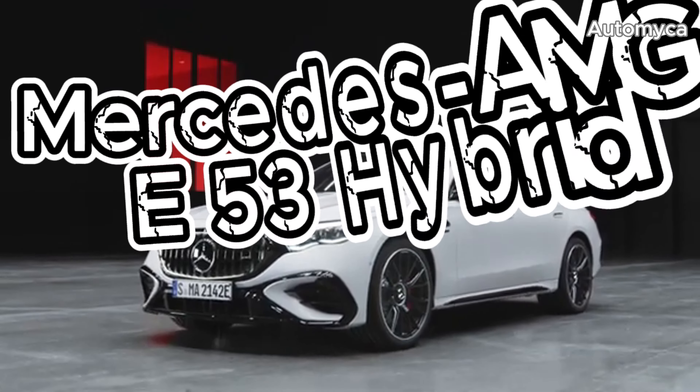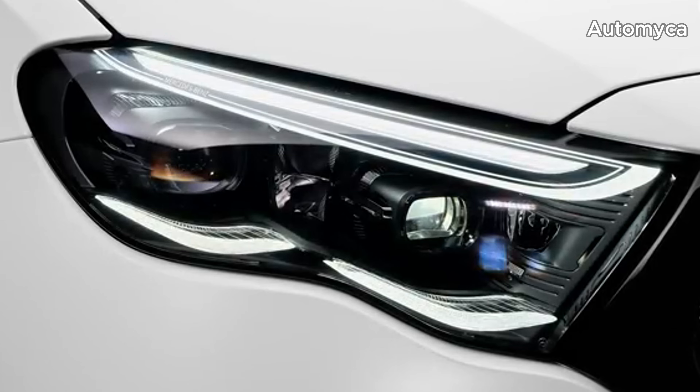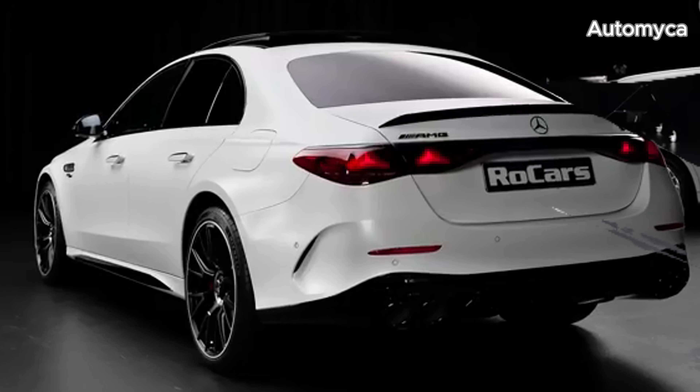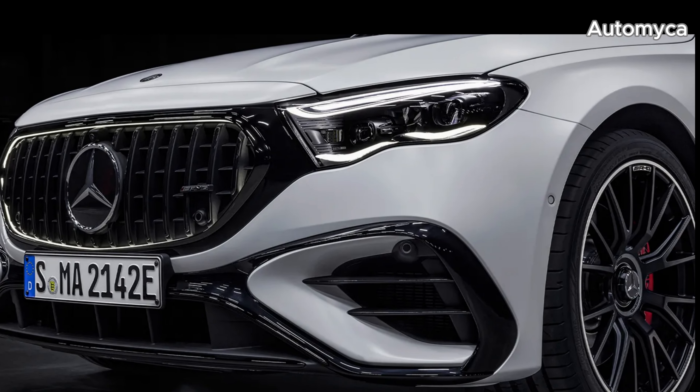Introducing the 2025 Mercedes-AMG E53 Hybrid, a marvel of modern engineering. The 2025 Mercedes-AMG E53 Hybrid is a plug-in hybrid version of the beloved E-Class sedan, blending luxury, performance, and cutting-edge technology.